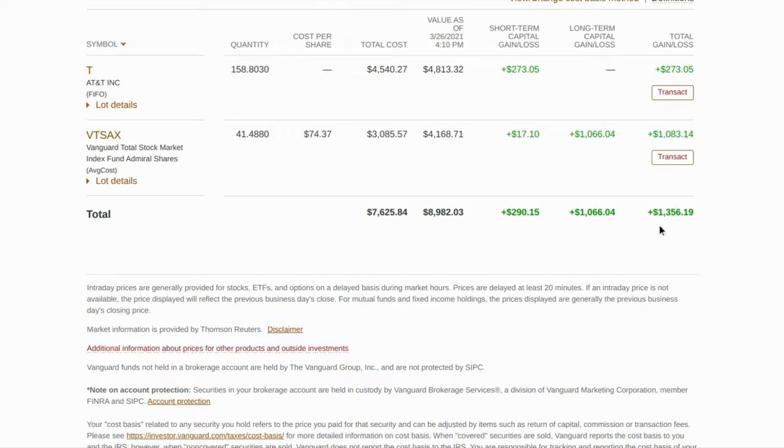That's $1,356.19 that I've gained in market gains so far, on top of the $200 I've gained from dividends, which means we've reached a new milestone of $1,500 gained in my Vanguard account. I also reached $1,500 gain in my M1 Finance account, and I have a video coming out about that, so be sure to watch that as well.